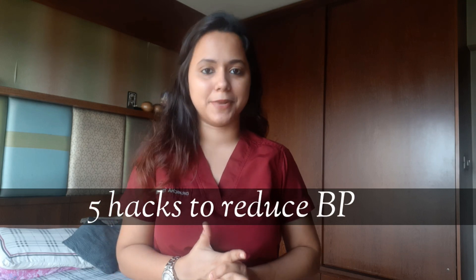Hi everyone, welcome back to my channel. Today I'm going to be speaking about the five hacks to reduce blood pressure.